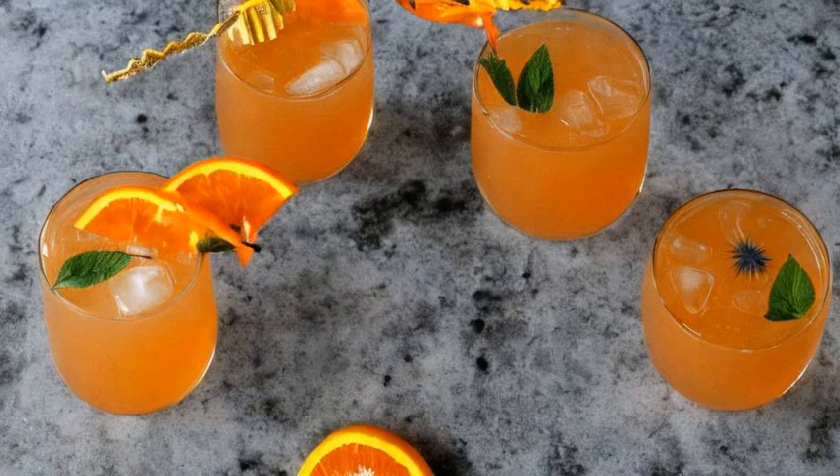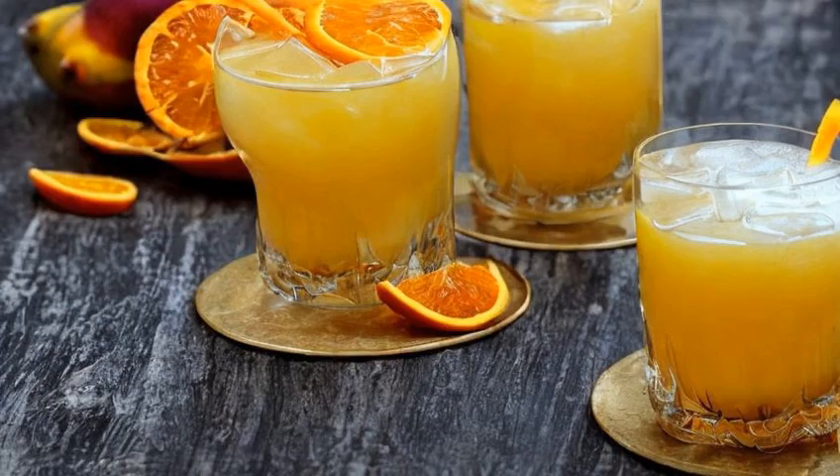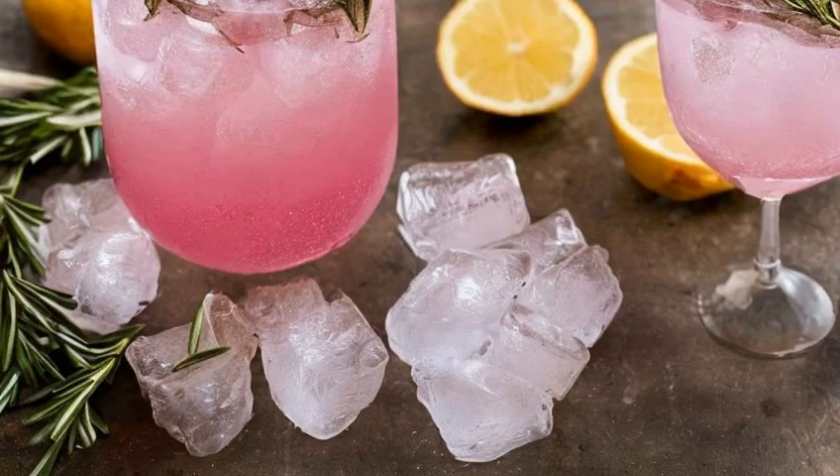Let's start with one of my personal favorites, the Tyrion's Tyrant. This cocktail is a refreshing blend of gin, lemon juice, and a splash of orange liqueur, all served up in a rocks glass. It's light and easy to drink, just like our favorite hand of the queen.